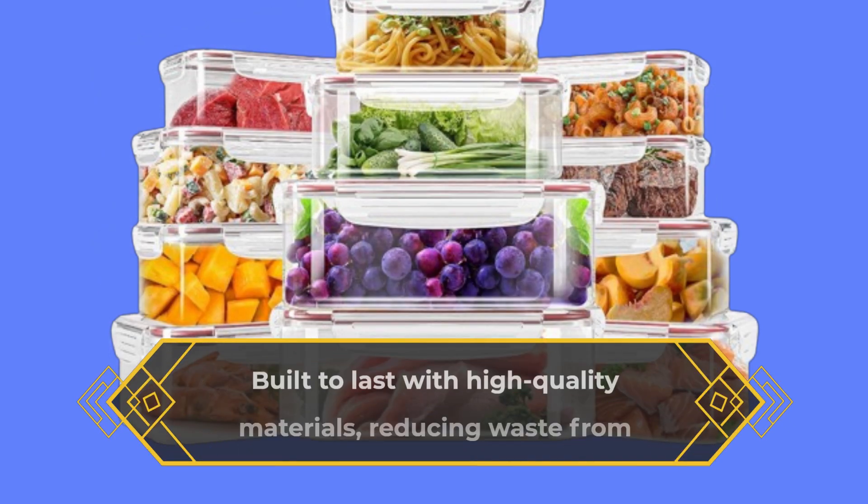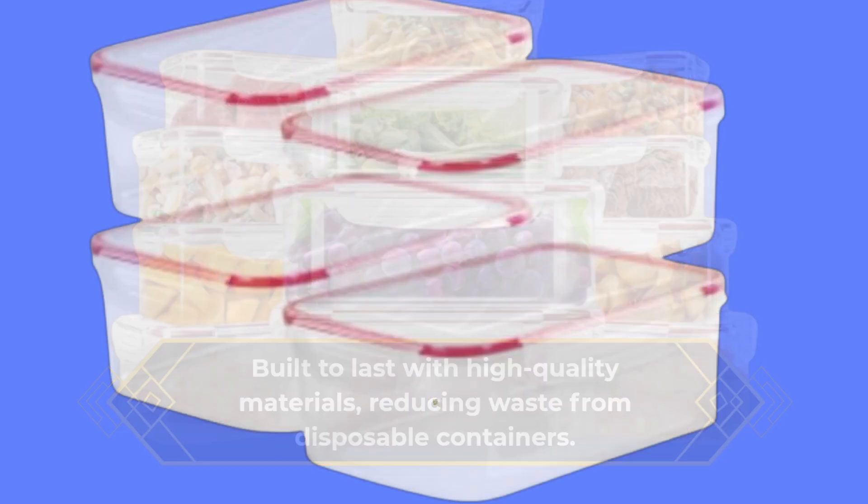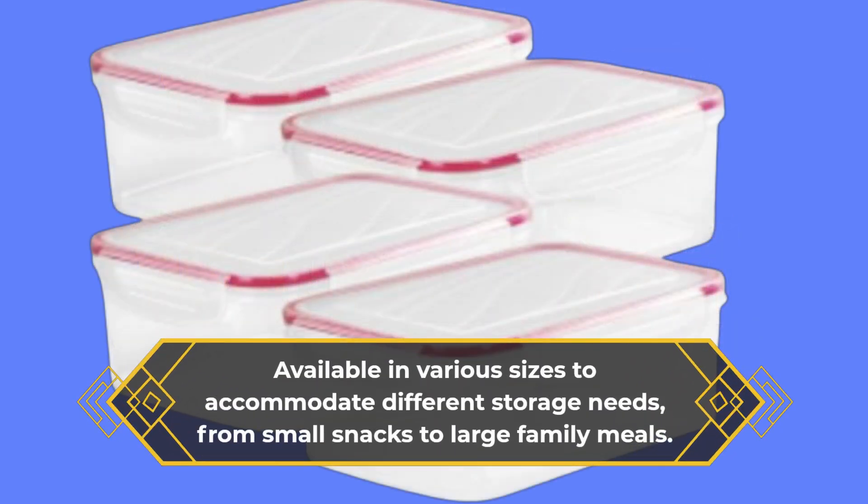Built to last with high-quality materials, reducing waste from disposable containers. Available in various sizes to accommodate different storage needs, from small snacks to large family meals.